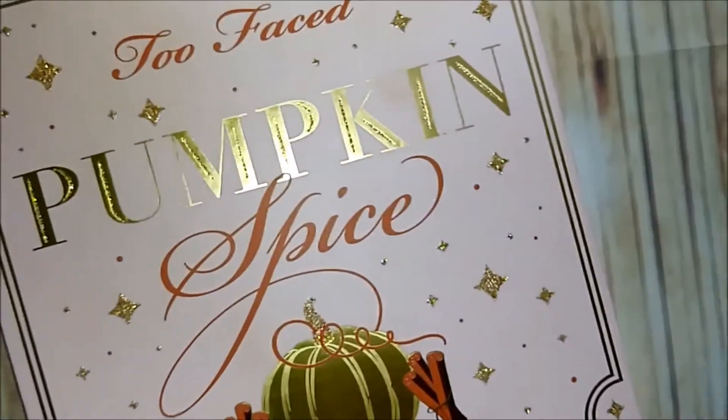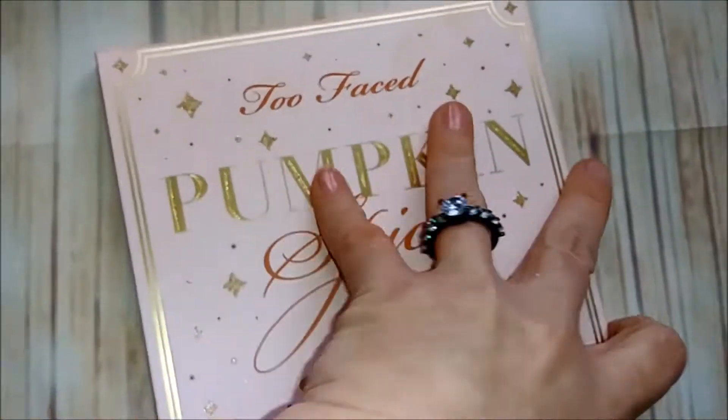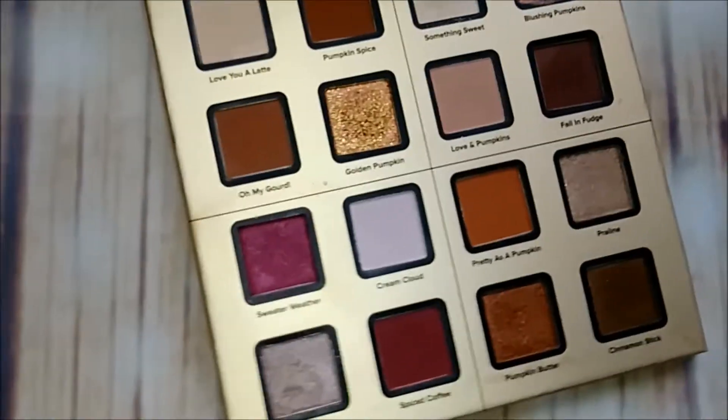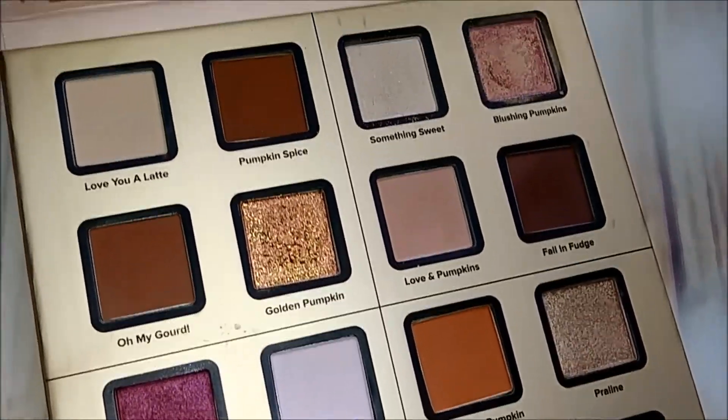Here is the limited edition Too Faced Pumpkin Spice palette — I got this off HSN, you could only order it there. This is the inside; I absolutely love this palette. A lot of good shades in here. Keeping that one for sure.